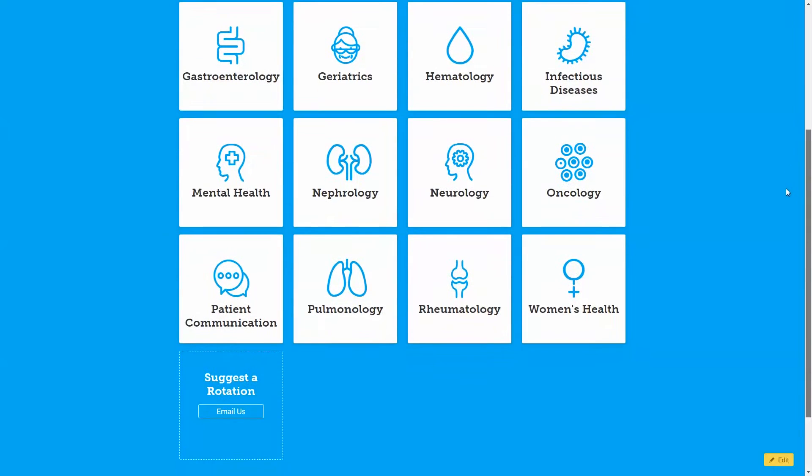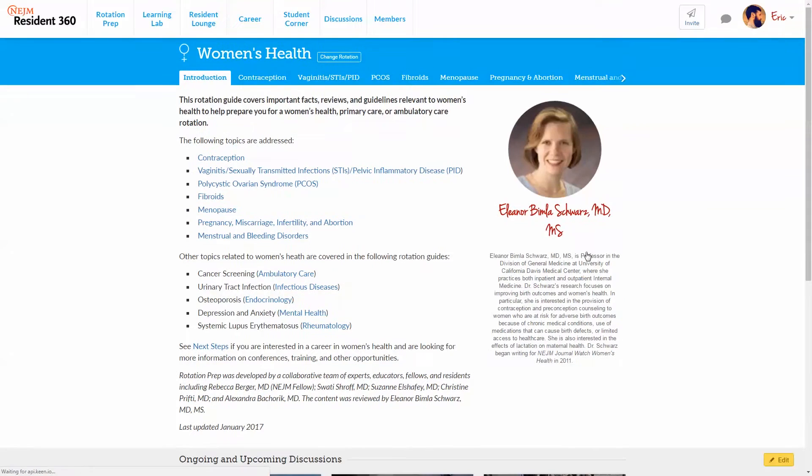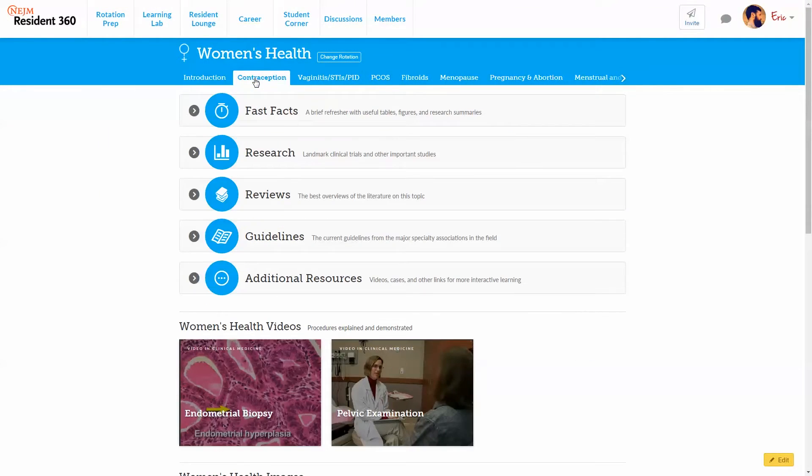The women's health package has now been live for a few weeks, and it features topics such as contraception, menopause, polycystic ovarian syndrome, fibroids, and management of pregnancy and preconception counseling. These are issues that are commonly faced by internal medicine and family medicine residents, as well as residents from many other specialties.